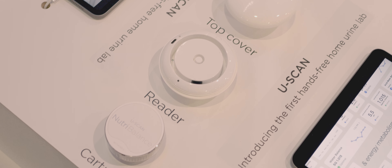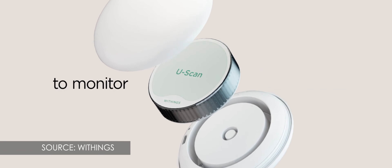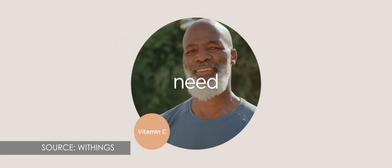The U-Scan is a platform, so the reader is very flexible and in the future we will develop more cartridges. Nutribalance and CycleSync are the first two cartridges released. We also have a third cartridge for professionals. We want to work with health professionals to develop specific biomarkers they want to track, maybe to follow a specific pathology like diabetes. There is a lot of potential use cases for the device and we hope to release new cartridges in the future to help people follow their health for different pathologies.